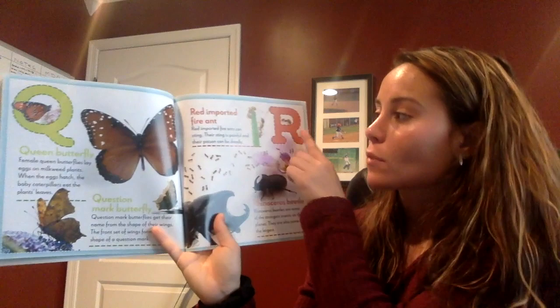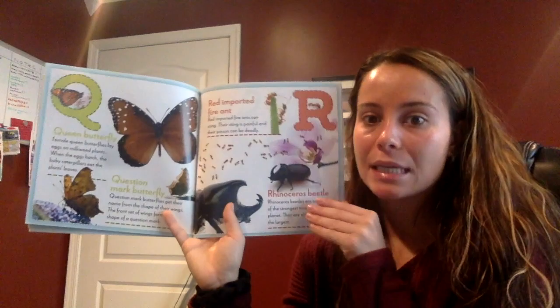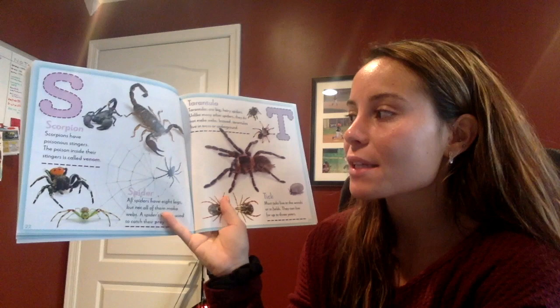R — red imported fire ants. Red imported fire ants can sting. Their sting is painful and their poison can be deadly. What letter is this, boys and girls? Can you tell me? S! Good. Scorpions have poisonous stingers. The poison inside their stinger is called venom.